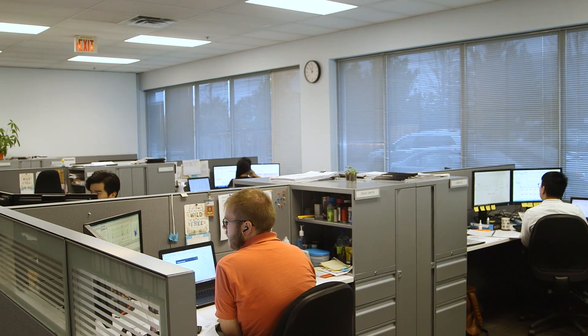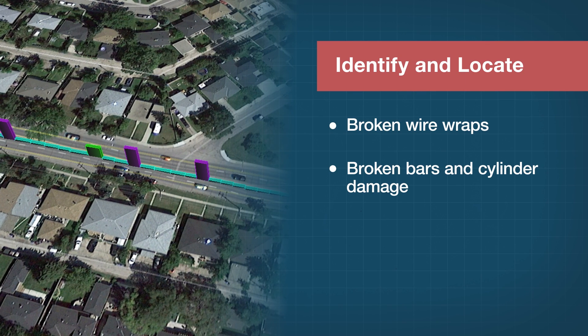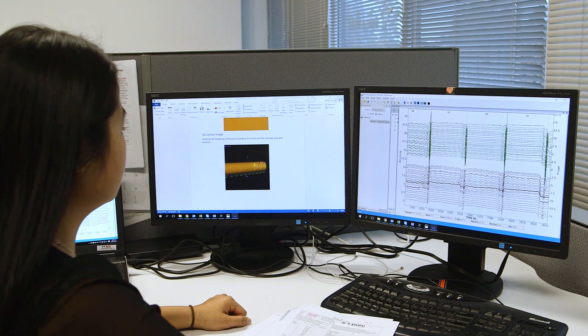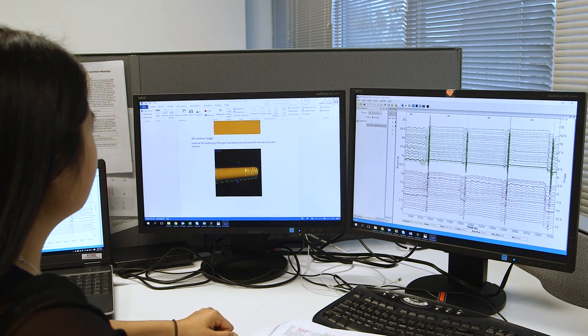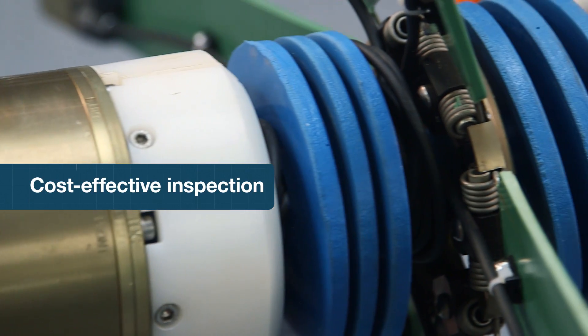After the inspection, the data is downloaded from the tool and our analysts carefully go through the data, identifying areas of damage in the pipe wall and locating them along the length of the pipeline. For our clients, having this data can allow them to make confident and defensible decisions about managing their pipeline, and utility managers can often manage their pipes at a fraction of the replacement value.